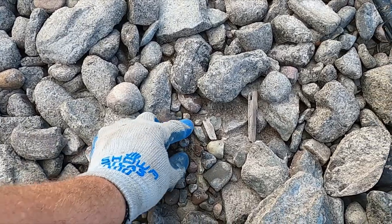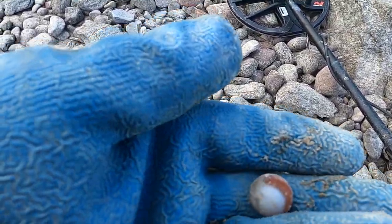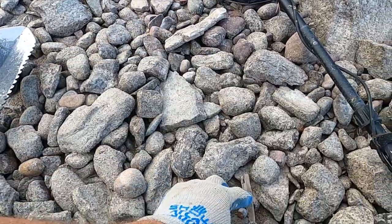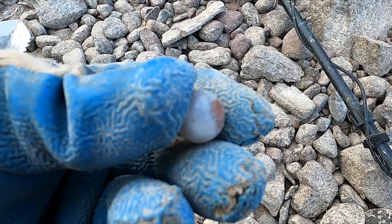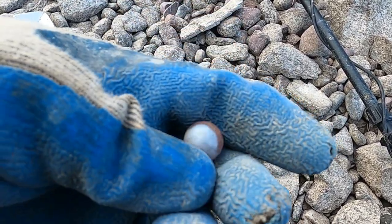Hey, look at that - got me an old marble. Yeah, that one is an old one. What do you guys think? I would never have seen one like that when I was a kid.